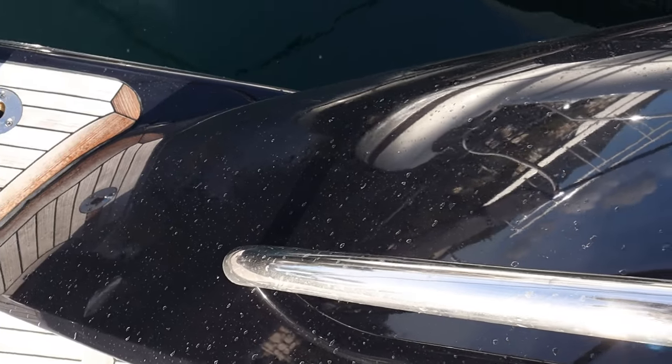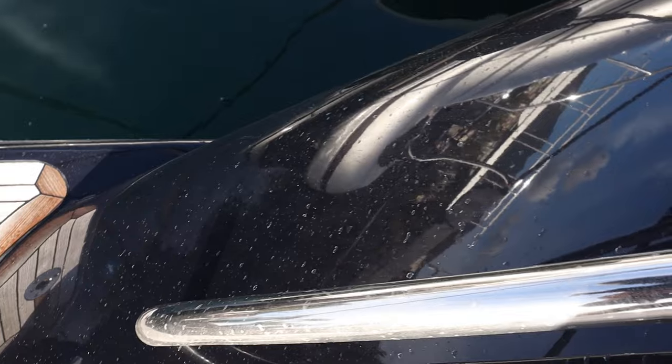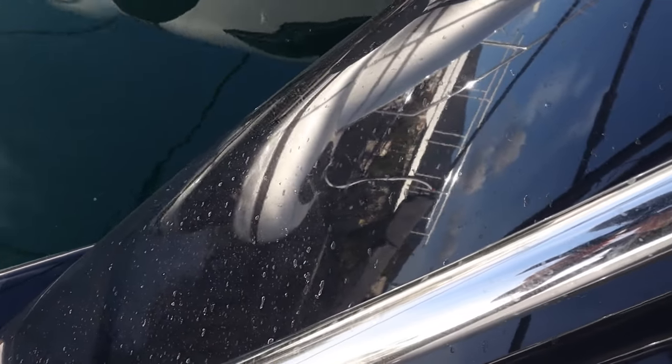Now it's just a case of rinsing down the boat — we're all tidied up, but yeah, a little bit salty. 17, 18 knots? Yeah. Thank you for watching and I'll see you in the next one.